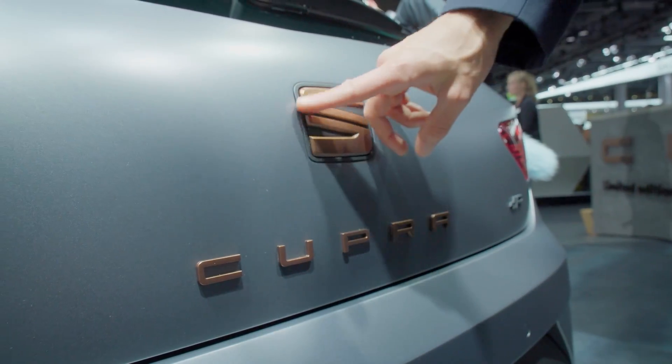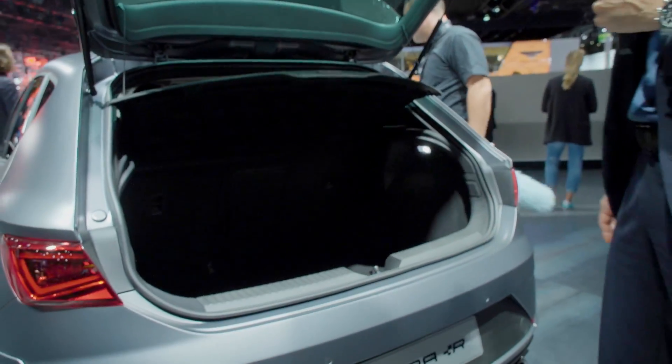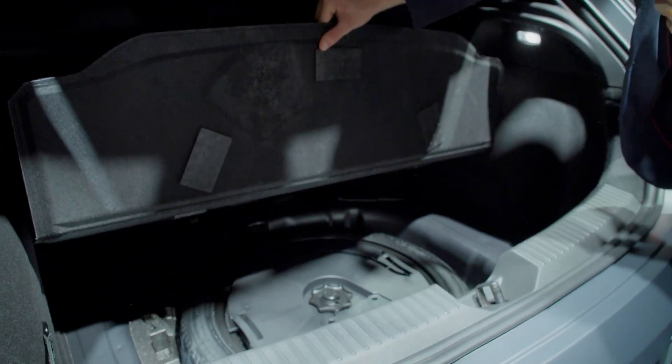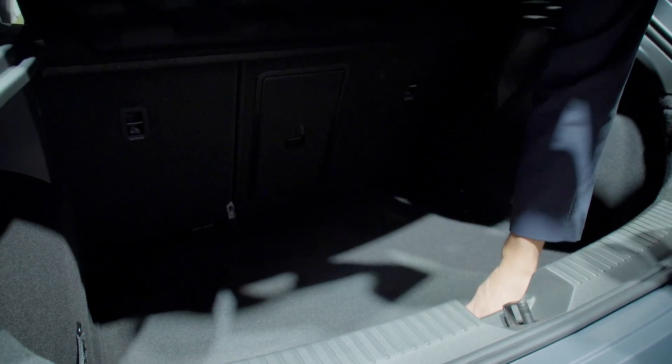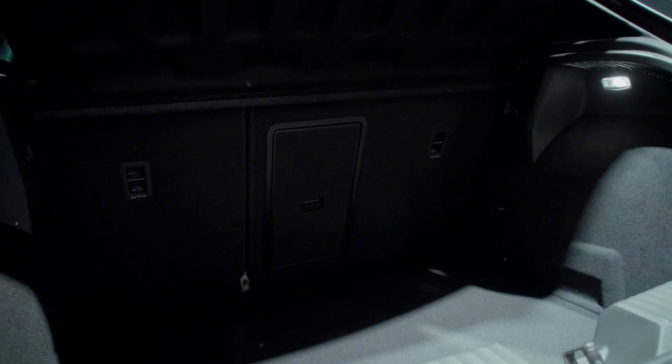Flipping open the Cupra logo, we take a look at the normal trunk — this hasn't changed. You can put anything in there, including a replacement tire, and the sound system is in there too. Things will probably be shaken around by the 310 horsepower from the 2.0-liter TSI turbo engine.